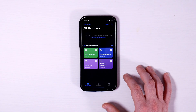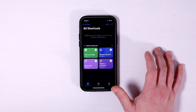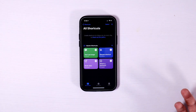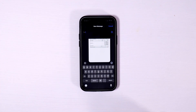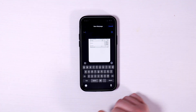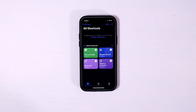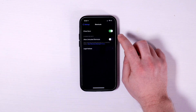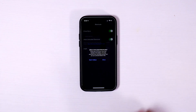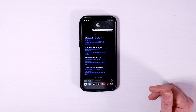Before you can use any shortcut made by somebody else, you have to have used at least one shortcut — I guess Apple wants you to be aware of what you're doing. So I'm just going to click this 'text last image' shortcut and hit play in the corner, then send it to myself. Now I go into Settings, scroll down to Shortcuts, and it allows me to allow untrusted shortcuts.